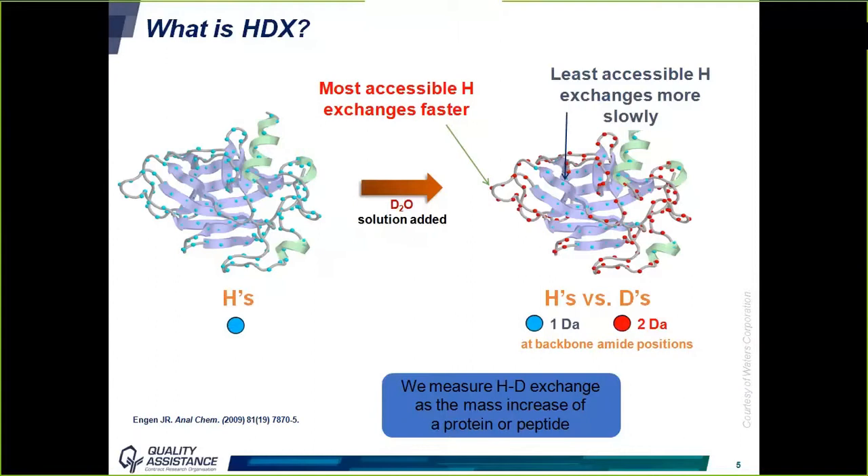The mass of a hydrogen atom is 1 Dalton, and deuterium is 2 Daltons, so for each atom that is exchanged, the mass of the protein increases by one mass unit. Therefore, hydrogen-deuterium exchange can be measured as the mass increase of the protein or the peptide. Several factors affect the exchange rate: solvent accessibility, hydrogen bonds, temperature, and pH.